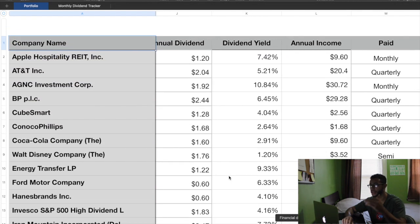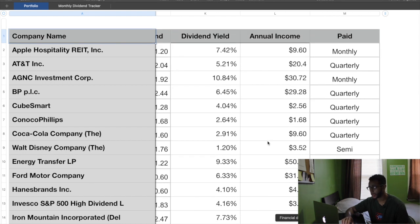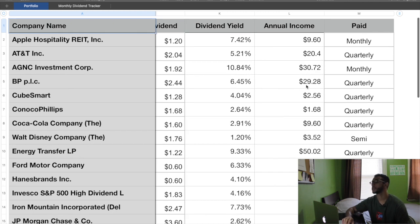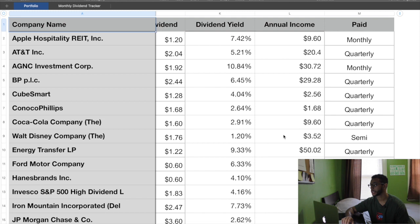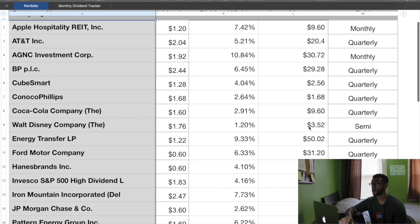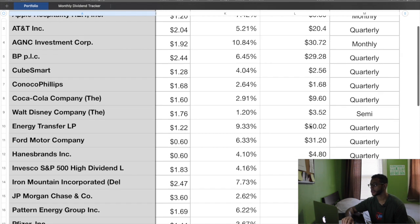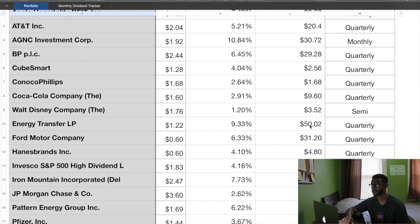For the annual income: Apple is paying me $9.60 a year, AT&T $20.40, AGNC paying me $30.72, BP gas company paying me $29.28, CubeSmart $2.56 — small number but little numbers add up. ConocoPhillips $1.68 — I only have one share. Coca-Cola, I have six shares, paying me $9.60 a year. The Walt Disney Company — only two shares but they pay twice a year at $3.52. Energy Transfer at $1.22 a share, and they're going to be paying me $50.02 on the entire year.